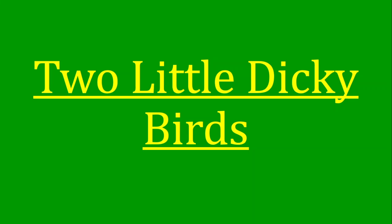Hello children, now we are going to do the exercises in the Two Little Dicky Birds lesson. This is Chapter 2 in Oxford Reading Circle Book 1. First we will recite the poem and then I will ask the questions and let's see who can answer.